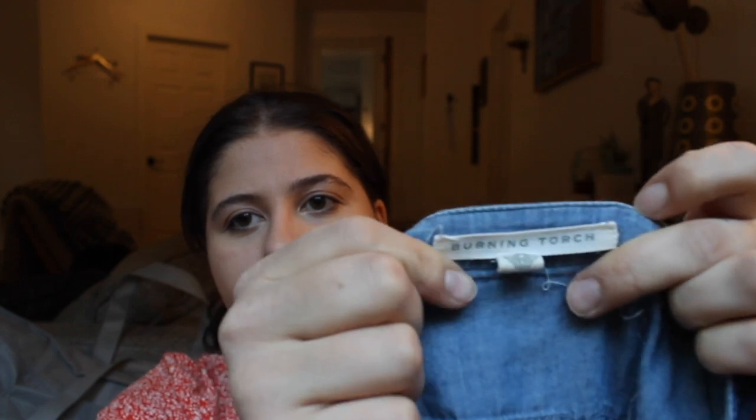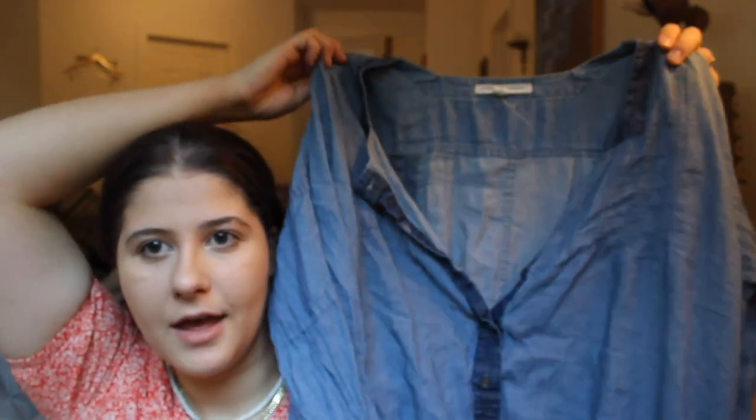Off the top here, this is super cute. This is a Burning Torch chambray tunic top, and it's pretty long — it could actually be a dress depending on your height. The back has these patches. One time I had a Burning Torch sweater that was apparently rare because it's an Anthropologie brand that's discontinued. I don't know about this one since it's just basic, but I was still happy to find an Anthropologie brand.